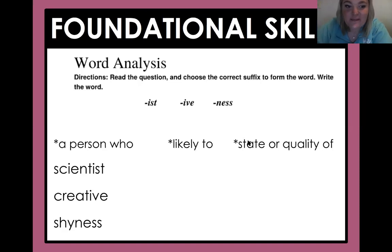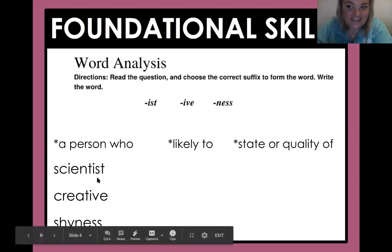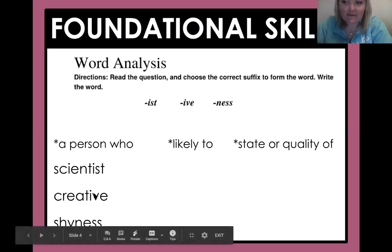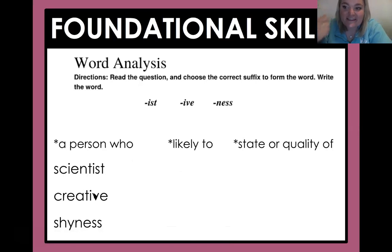Good job, fourth graders. It means 'a person who.' So for example, a scientist is a person who studies science. And what about -ive? So like 'creative' — it means 'likely to.' So if you're being creative, it means you're likely to create something.